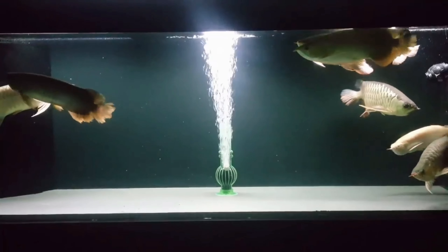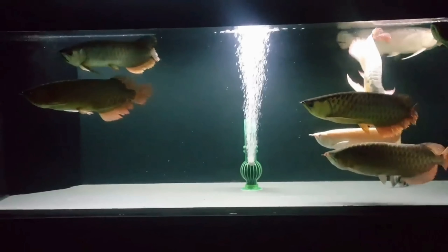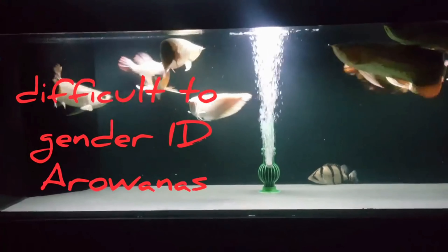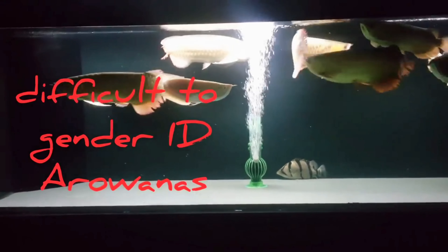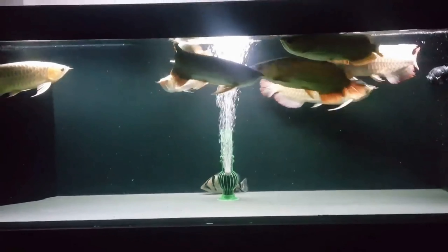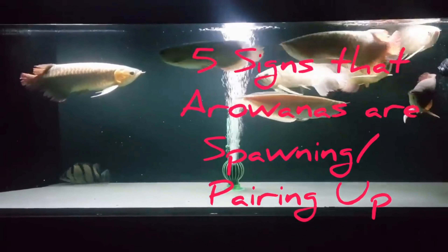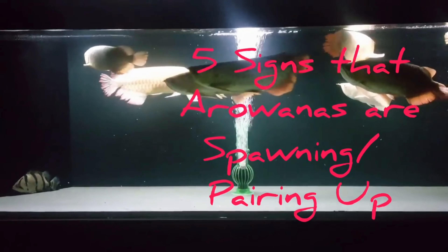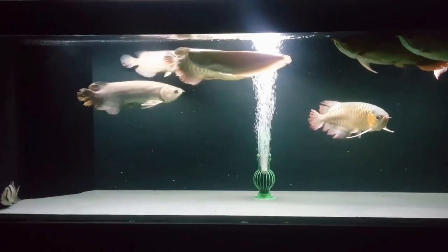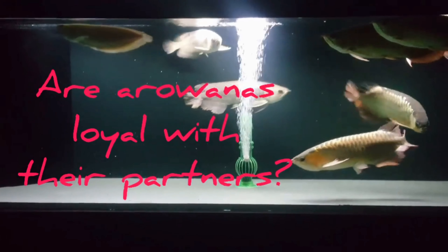When I first had them, I didn't have any idea who the males were and who were the females. It is extremely difficult to distinguish their genders unless they have already spawned. So in this video, we will talk about the five signs that arowana hobbyists should watch out for when the arowanas are about to spawn or pair up. We will also try to answer the question whether the paired arowanas stay loyal with their partners or mates.